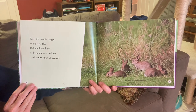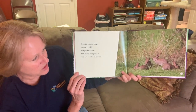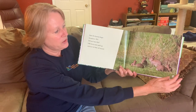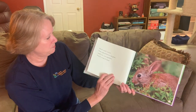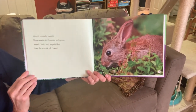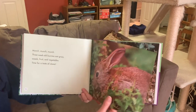Soon the bunnies begin to explore. Did you hear that? Little bunny's ears perk up and turn to listen all around. Rabbits have those wonderful large, cup-shaped ears that really help them hear very well, and they can actually move their ears around so they can hear in all different directions. Munch, munch, munch — three-week-old bunnies eat grass, weeds, fruit, and vegetables. Time for a taste of clover. At only three weeks old, they're already beginning to eat plants in the yard.